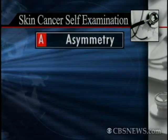So if you think that possibly you have something on your skin, we have a graphic that we can show everyone. This is the A, B, C, D, and E of detection and evaluation.